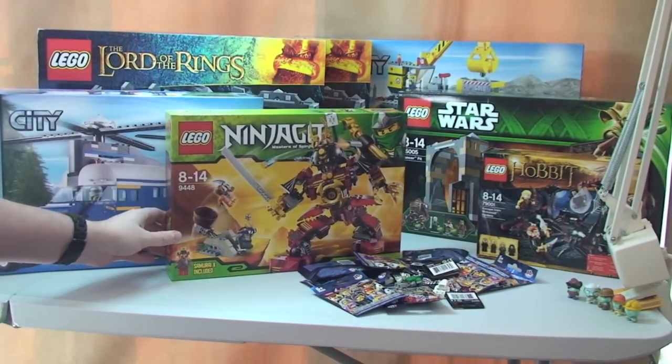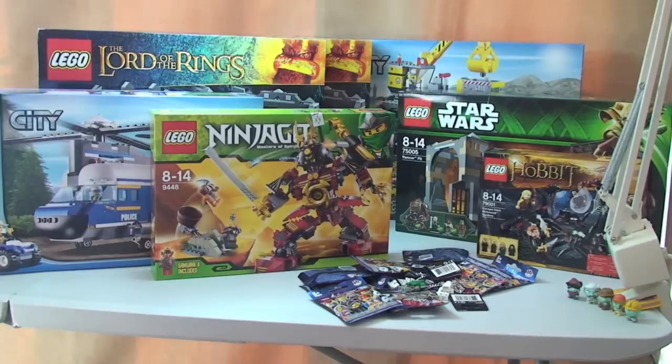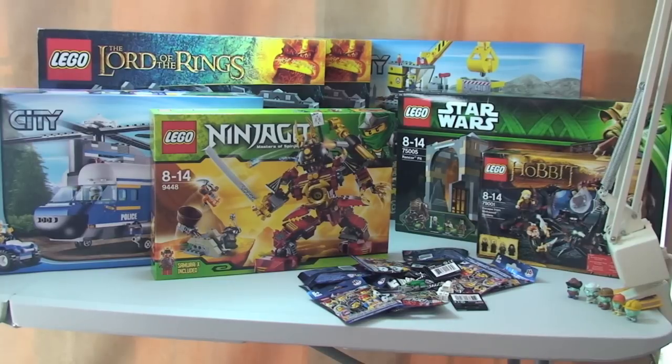That's it for this Lego haul video guys — that's my latest haul delivered to my house over the last week. If you appreciate these videos please give it a thumbs up. As always, please leave any comments or feedback in the comments section — I do endeavor to answer pretty much every comment I get. If you haven't already, please go ahead and subscribe to my channel and I'll see you all in the next video. Cheers! Say bye Ethan — bye!